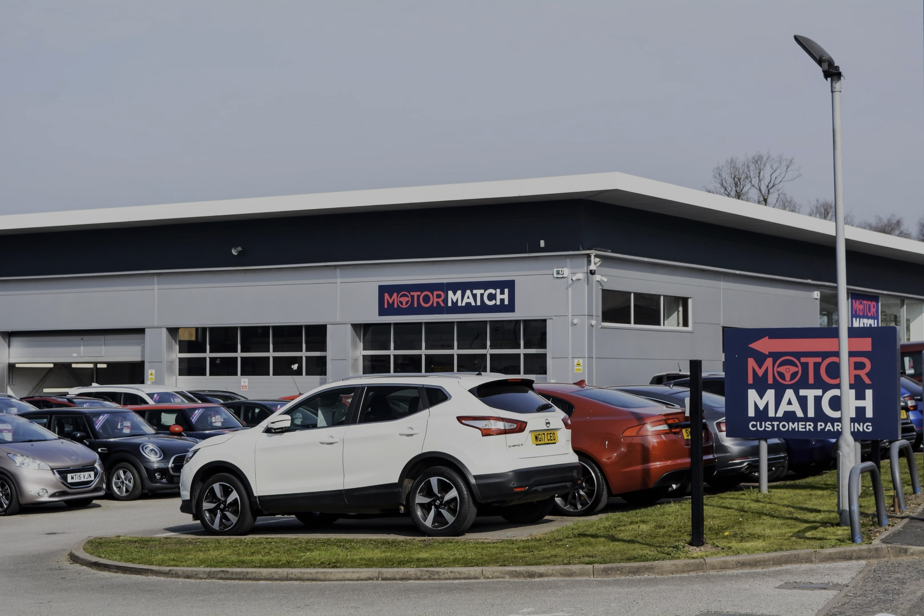RAC extended warranty is available. All our vehicles are subject to a £150 administration fee, included in this is a provenance check. For more information you can call us on 01785 899 474 or enquire online now.